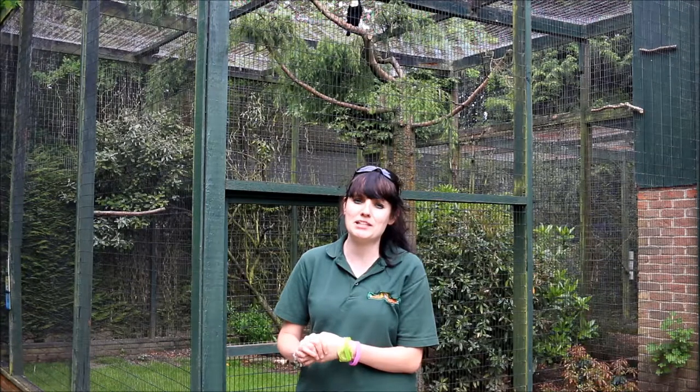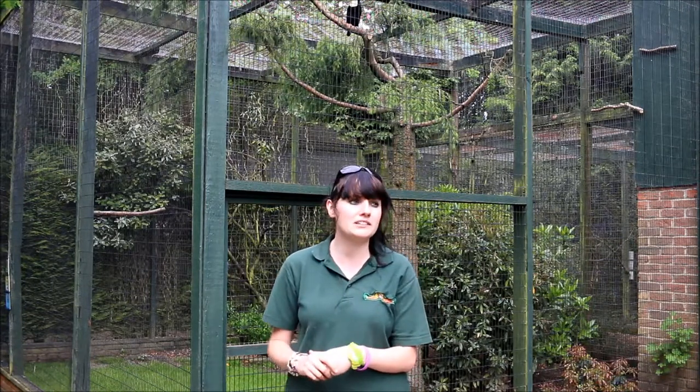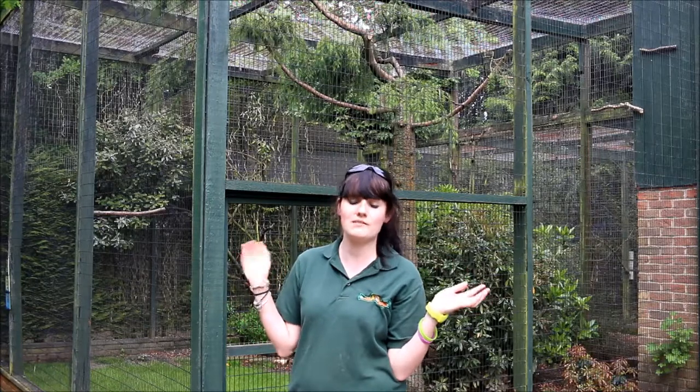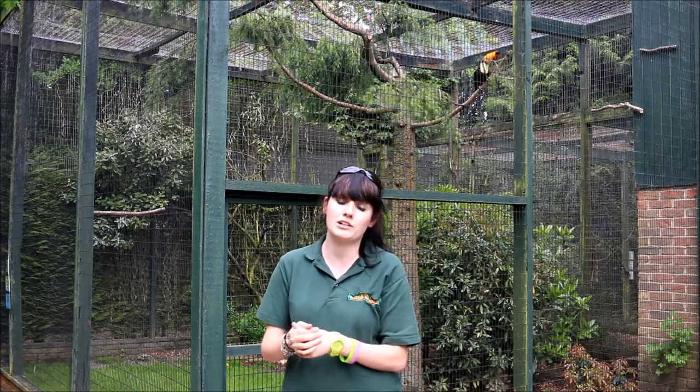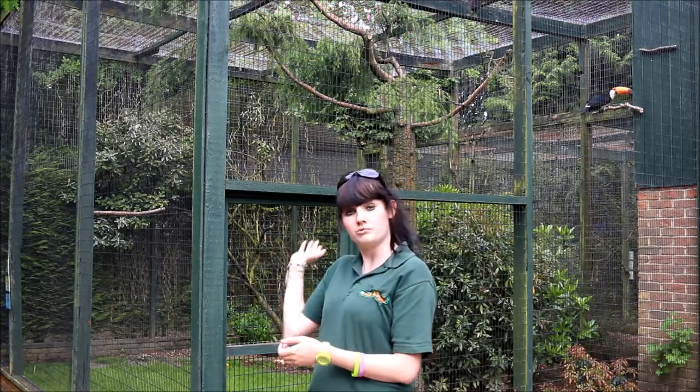Hello, my name is Rosie. I'm Deputy Team Leader of Education here at Bird World. And today I'm at our hornbill and toucan aviaries. Here at Bird World we're lucky enough to have 5 species of hornbill and 1 species of toucan, which is right behind me.